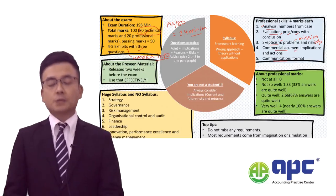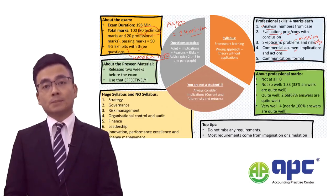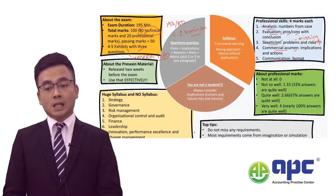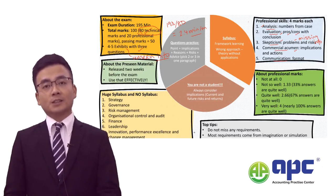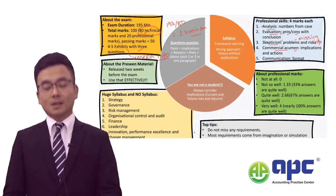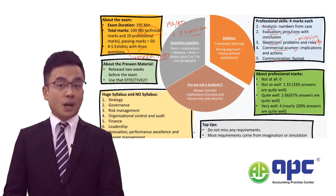Commercial acumen simply means you need to be able to comment on the implications of a proposal and suggest actions you would advise management to take. To demonstrate commercial acumen skill marks, you will need to show your business insights into how to assess the matter from a real-world perspective. My pre-seen analyses will certainly help with this.